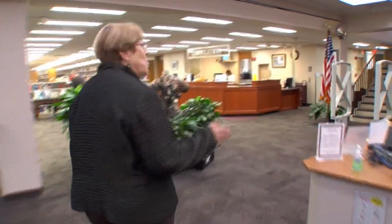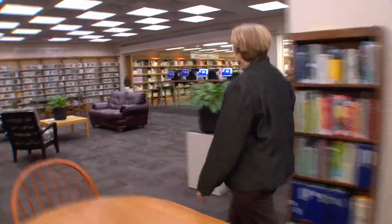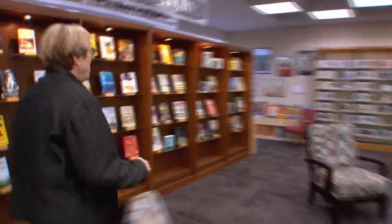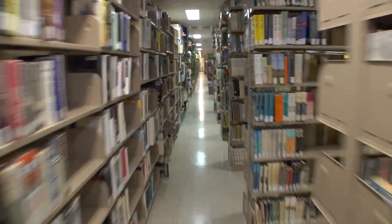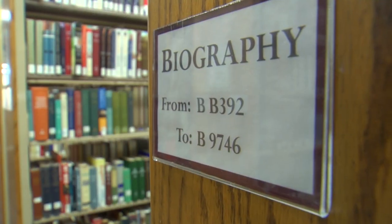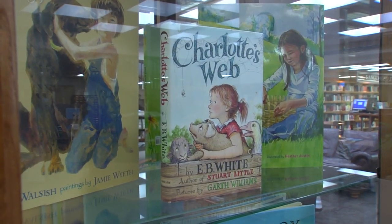Linda Lord may be stepping down from her job, but her love for this place is not going anywhere. She wants the people of Maine to know that this is their library — anybody who is a resident of the state of Maine can come and get a library card. This library belongs to the people of Maine, and they are delighted to explain what they can do for all people of Maine and how they help all Maine libraries.